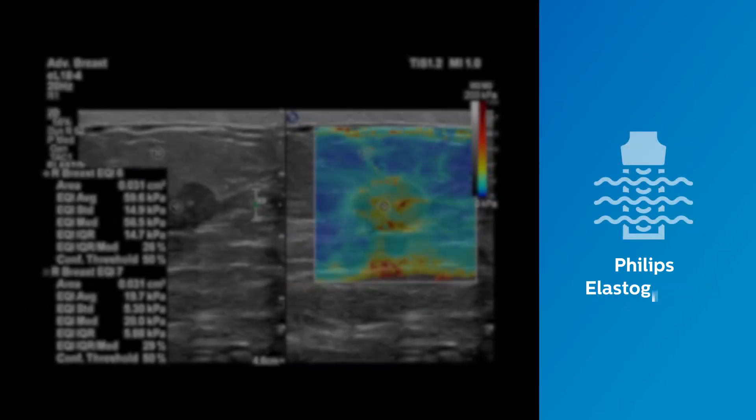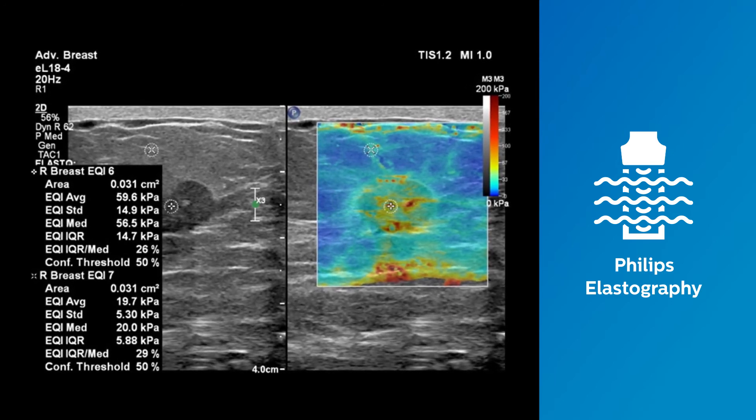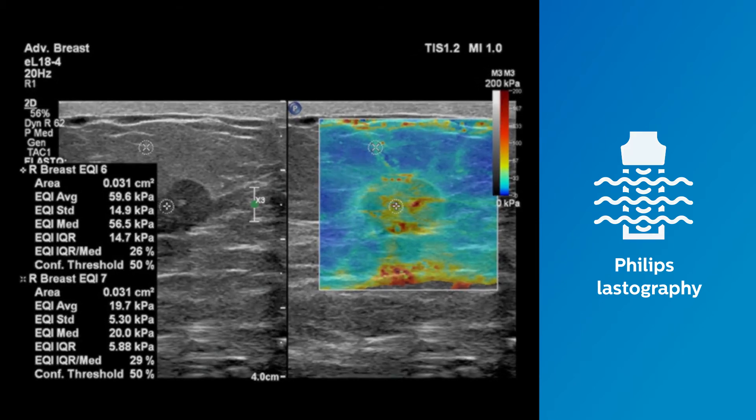The EL18-4 PureWave transducer was designed to support a complete elastography solution with both strain and ElastQ imaging shear wave capability, revealing more definitive information on tissue stiffness.